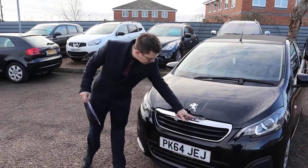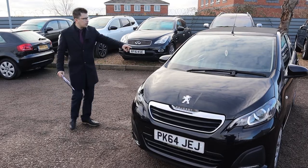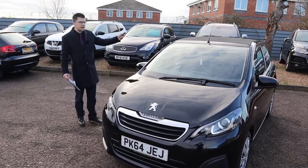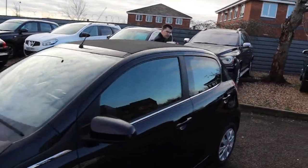Look at that lovely front grille there with the Peugeot badging, and the chrome that contrasts around the doors as well. It's a really good looking car, and the fact that you've got your soft roof as well — it offers everything. Privacy glass in the back too.